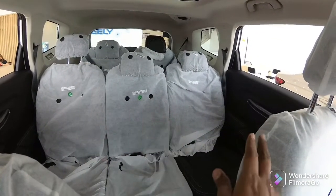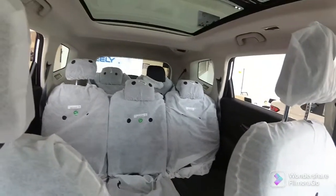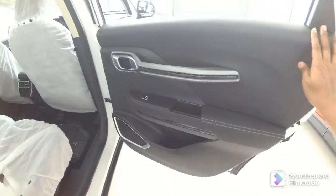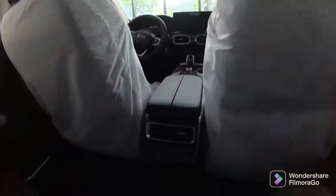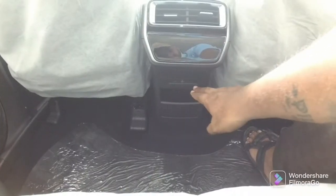There are 3 separate seats in this row. Moving to the 2nd row, let me show you the space — it is very spacious with grab handles. There are reading lights, aircon vents, and a charger. The space here is very roomy.